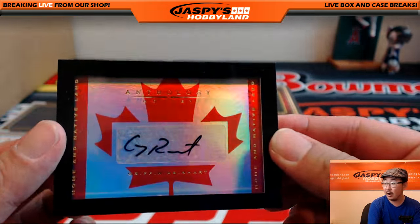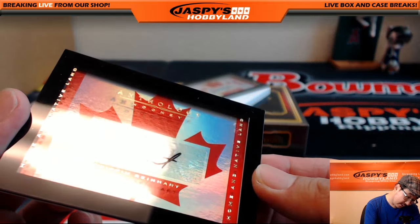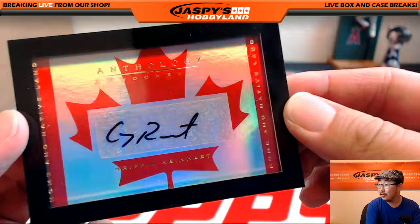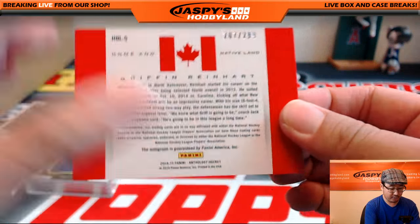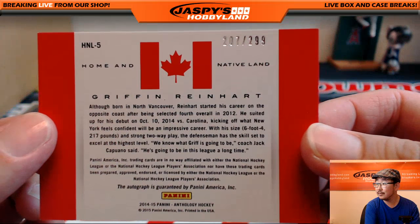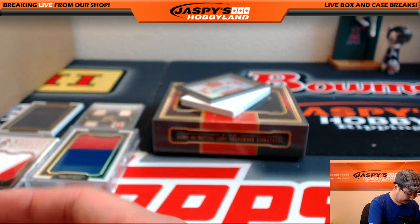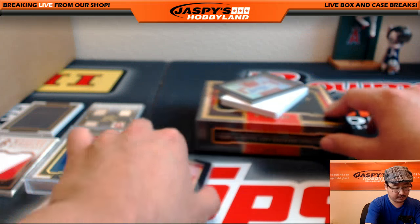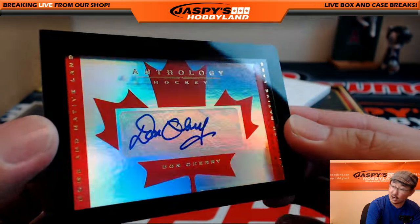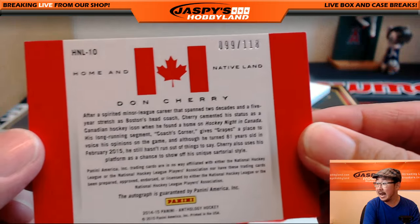All right, we have an autograph — Griffin Reinhardt auto. That's the Home and Native Land auto. Griffin Reinhardt, 207 out of 299. I like the Canadian flag on the back. That's five. And no bonus in this one — just another autograph. We've got Don Cherry, Home and Native Land autograph, Don Cherry, 99 out of 118.